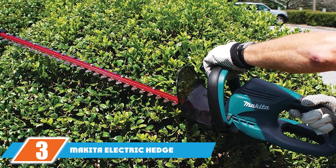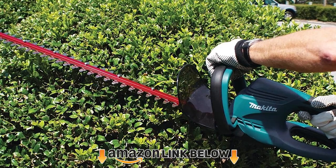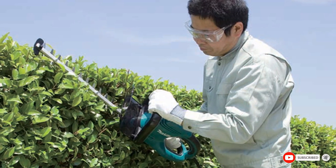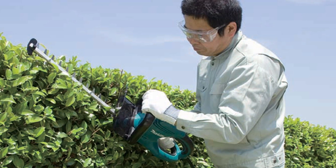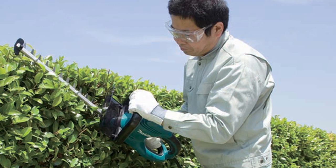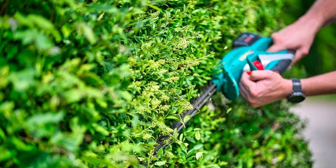The number three position is held by the Makita electric hedge trimmer. The Makita U6570 is much more expensive than other options; however, it is a premium hedge trimmer that comes with more features than others we've reviewed. It has a large cutting capacity and is well-balanced, making it comfortable to use. The blade length is 25 inches, which is more than most other hedge trimmers on the market.